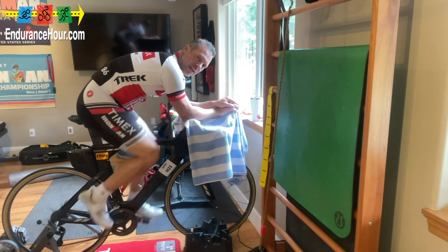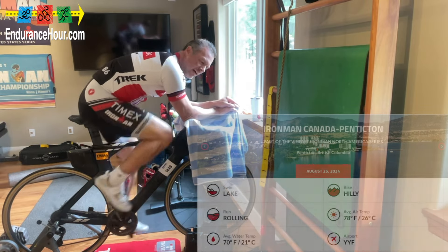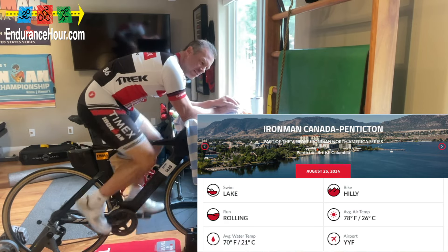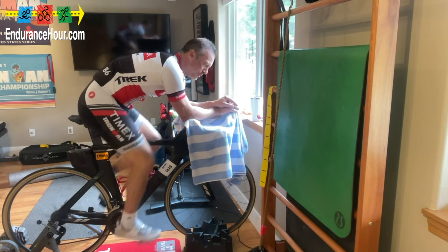Hey, what's going on? Welcome inside my endurance cave. Dave Erickson here. I'm on the road to another Ironman race — Ironman Canada 2024 in Penticton. Already this year I've done a half Ironman, and there's a big difference in training between the two.